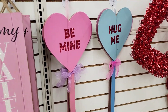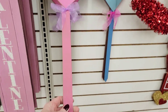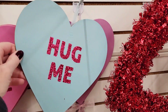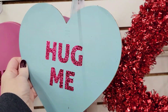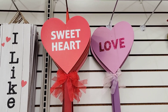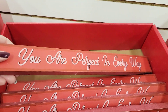They also had these yard stakes that you could put in your yard, hang on your wall, or put in flower pots — however you want to display them. They do have ribbons on them. They had 'Be Mine' in pink, 'Hug Me' in blue, 'Love' in purple, and 'Sweetheart' in red. Down here they have one of the longer heavy-duty signs that says 'You Are Perfect in Every Way.'